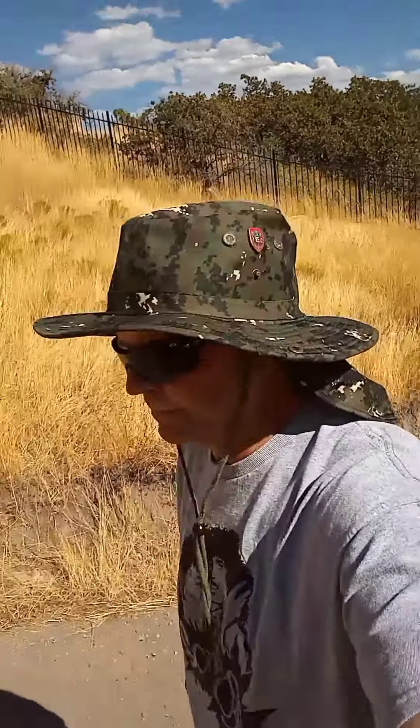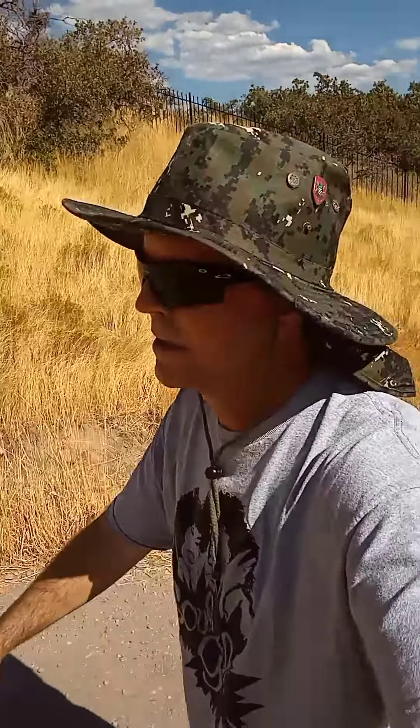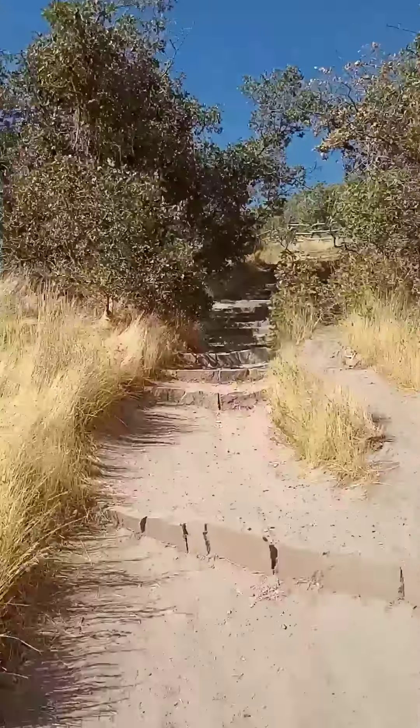Adventure walk of the day: Ensign Peak. Those that are from this area know this one pretty well. It's a hot day on this Labor Day, so we're gonna follow this trail here.